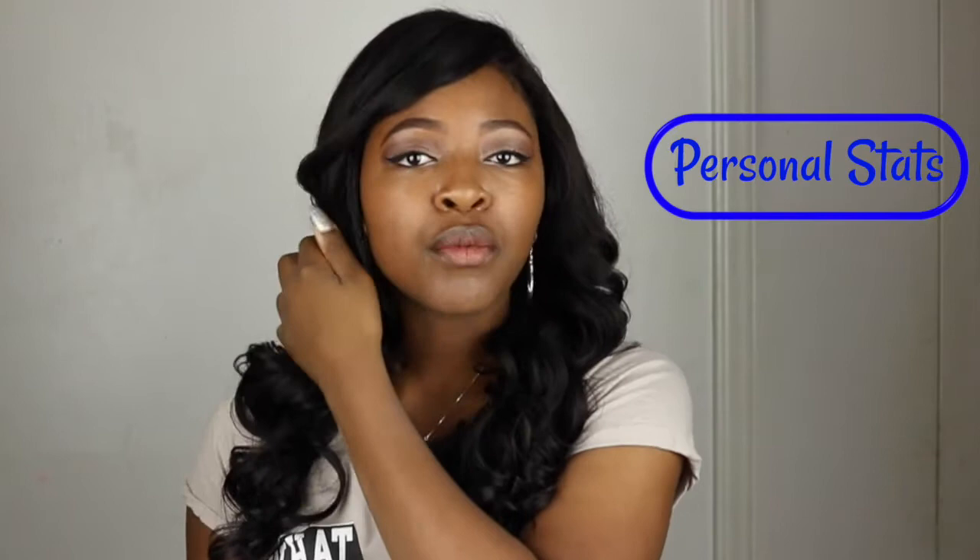Now I want to get into some of my personal stats — the things I put on my application and resume while applying to Spelman. I want to share the clubs and organizations I was a part of, as well as my grades and test scores, so you have an idea of what Spelman may be looking for. I went to an early college high school where you get both your diploma and your associate's degree. I graduated with 67 credits toward my bachelor's degree already under my belt, and for my class rank I was number one out of 39.